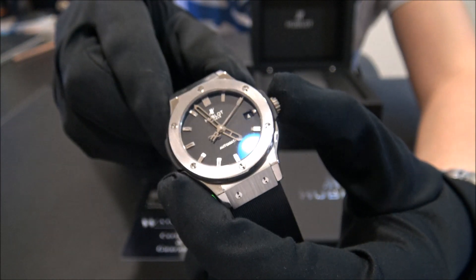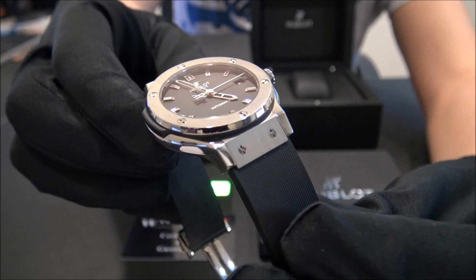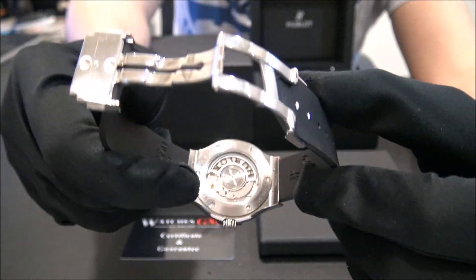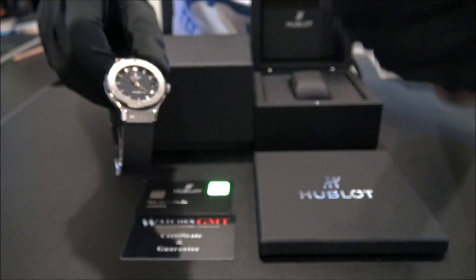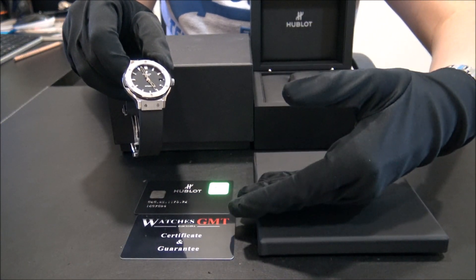The size of this watch is 38mm and the watch is in perfect condition, revised and polished. It comes with box, booklets, warranty card and one year warranty.